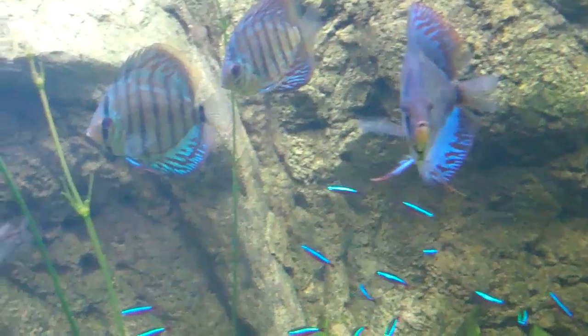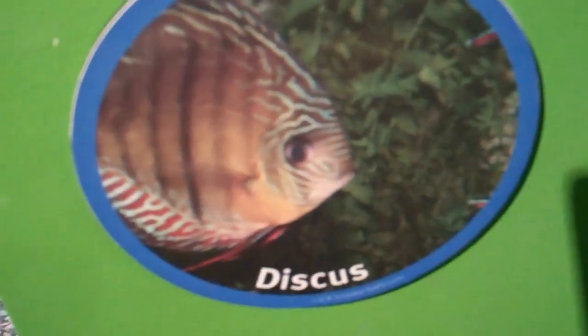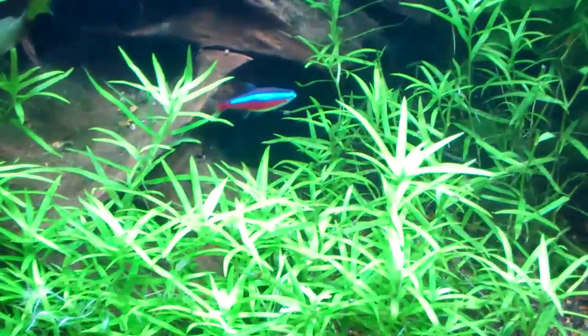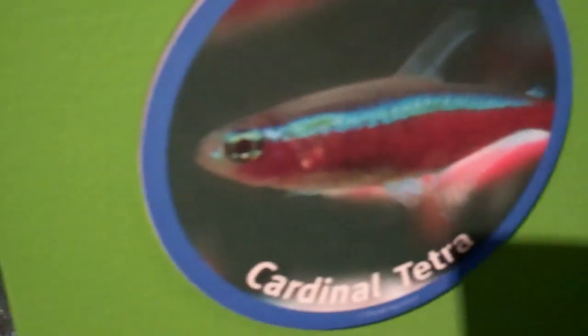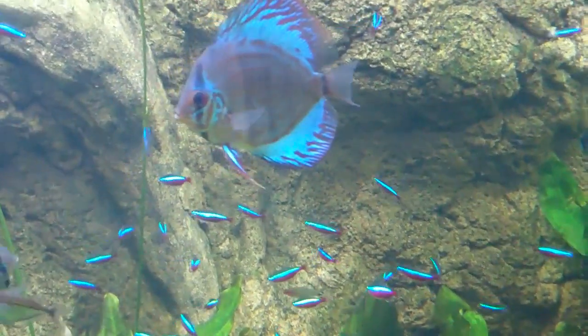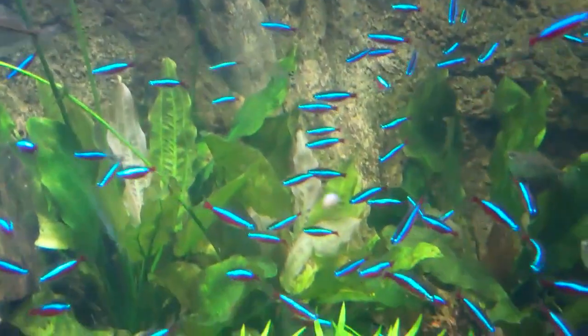And over here we have some other random fish. No sign, don't know the name. Oh wait a minute, I do know the name. Excuse me folks, but here it is, the Discus. The Discus fish, I guess because it's so flat. Kind of a nice little fish tank here.